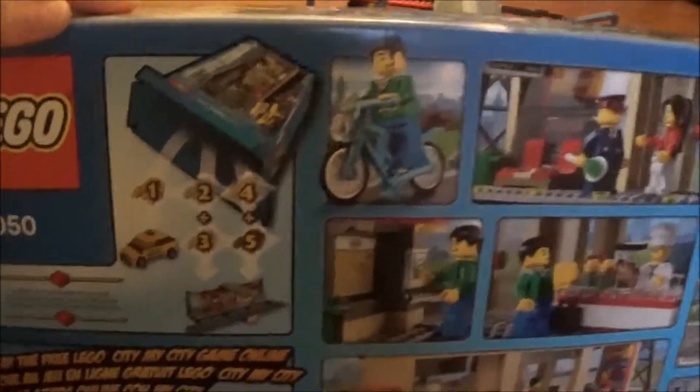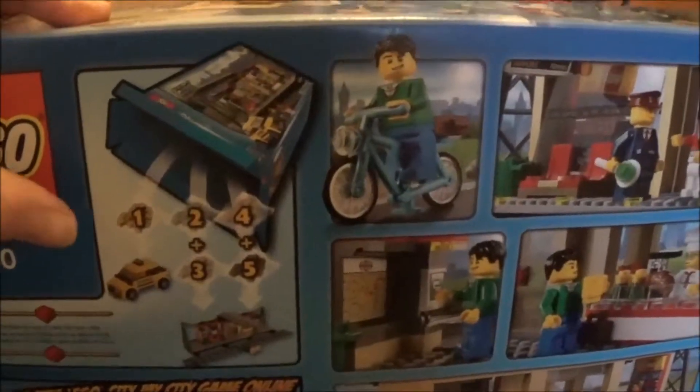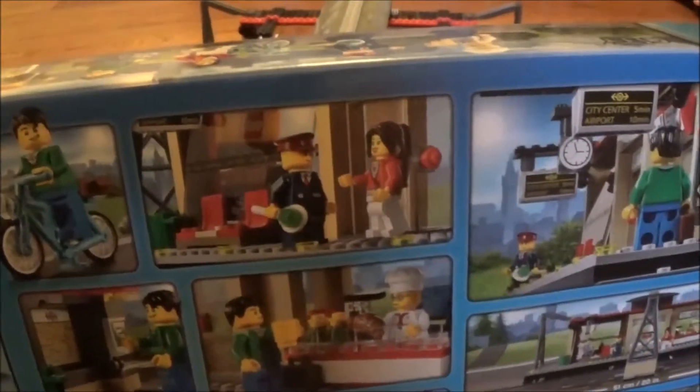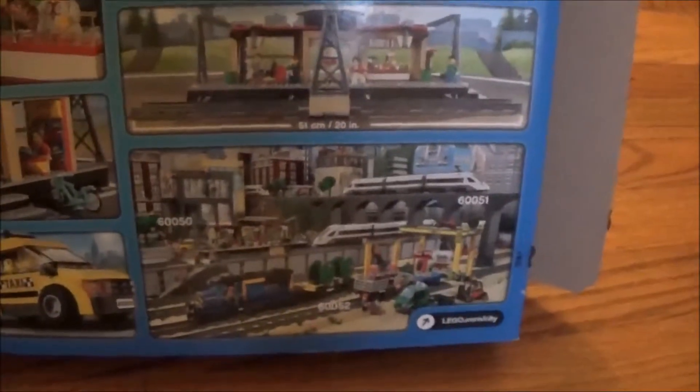We get 4 straight train tracks in the set. When we go around to the back of the box, we can see all the functions of the set. We have 5 bags in the box, a bike, a conductor, and a lot more functions that you can see.